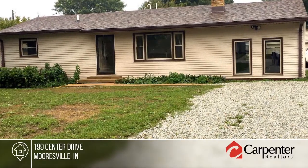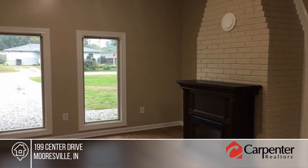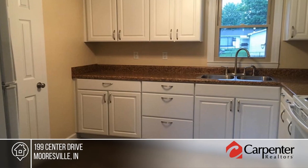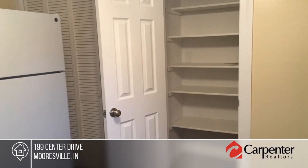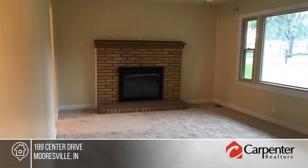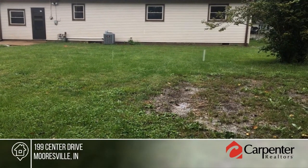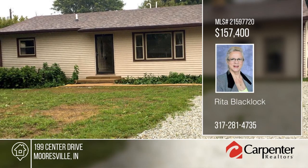Better than new in a quiet neighborhood? Move into this totally updated home that's been lovingly maintained for 27 years. This home is now on the market with so many updates. Situated on a large lot with an extra deep two-car garage, this home will not disappoint — it's one you must see to believe. Schedule your private tour with a call to Rita Blacklock.